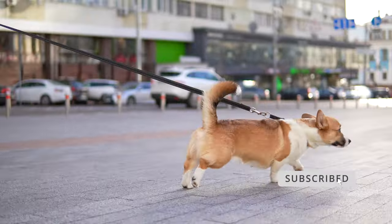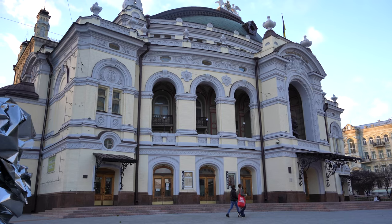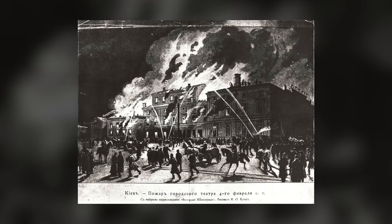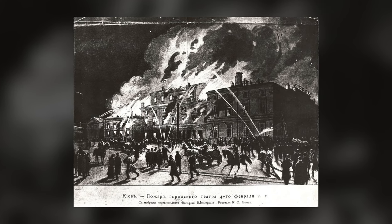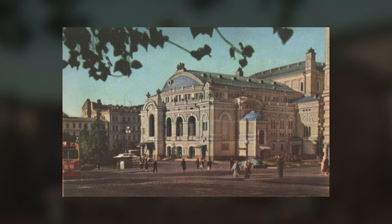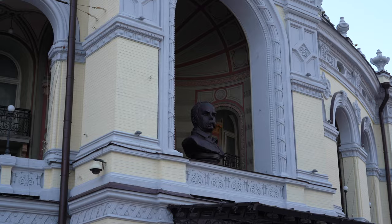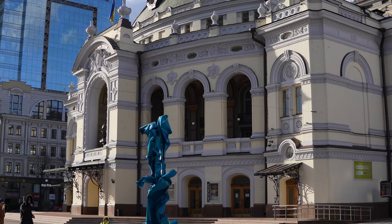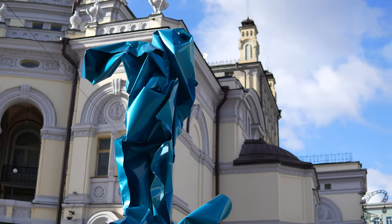So here we are approaching the National Opera of Ukraine. In 1896 this building burned down to the ground after the play Eugene Onegin. This is how the theater looked more than 100 years ago, and this is how it looks now. Today it is a symbol of opera and ballet throughout Ukraine.